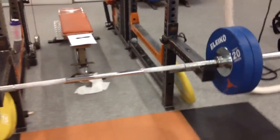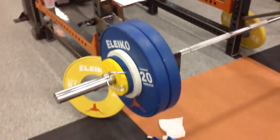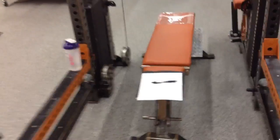Alright, just finished the last set of cleans for the day. 117K times 5. We had 6 sets of 5 today. I saw some of you guys wanted to see some of the stuff that I do in the weight room.